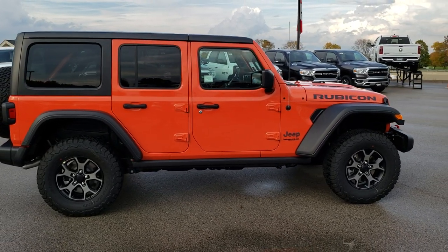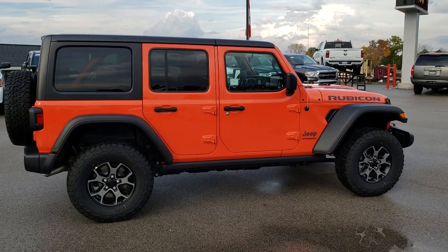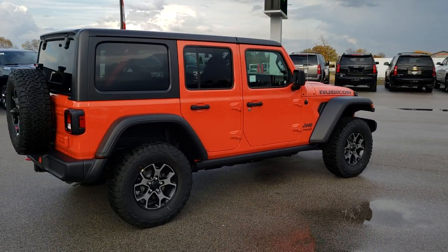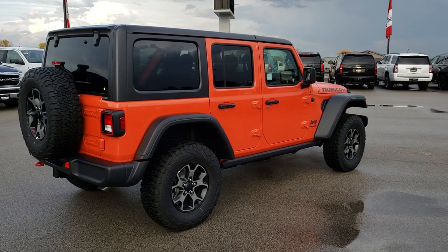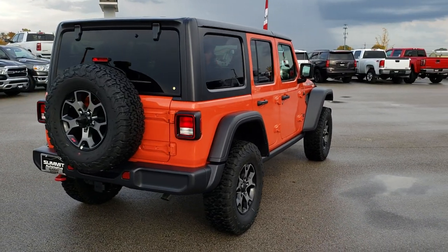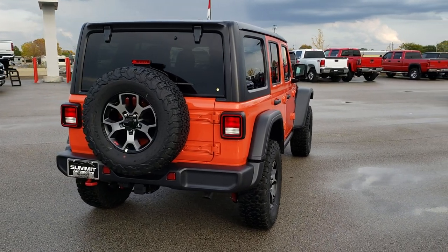It is a Rubicon package, you get the black hard top and the painted and polished aluminum rims. I like to do a quick walk around of the entire vehicle, just so you can get a good idea of the overall color from different lighting aspects.